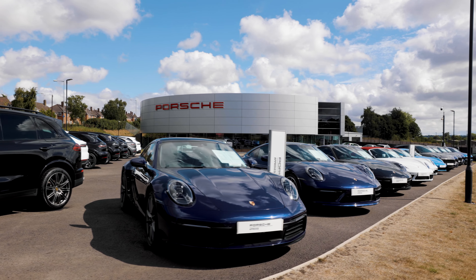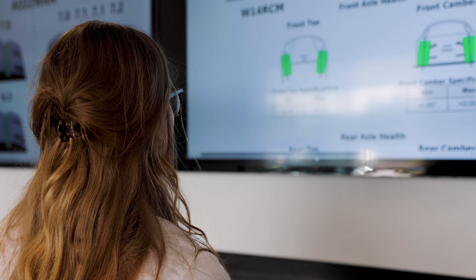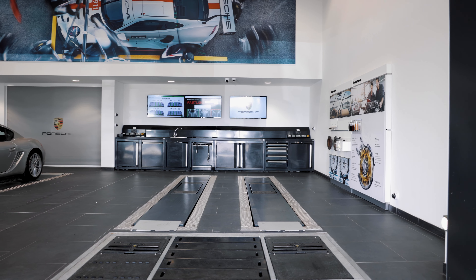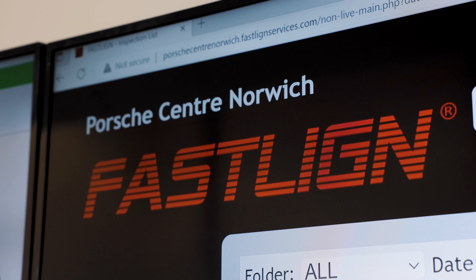Hi, my name's Zoe. I'm here at Porsche Centre Norwich. I'm part of the service team and I'm here today to talk to you about our new Fast Line equipment. We here at Porsche Norwich now have the facilities to use our newly installed Fast Line equipment as a complimentary check on your Porsche.